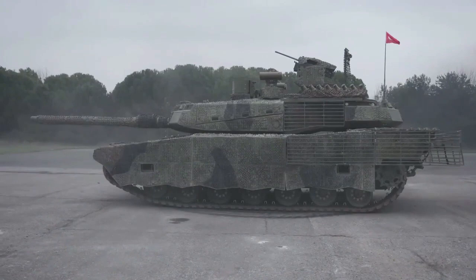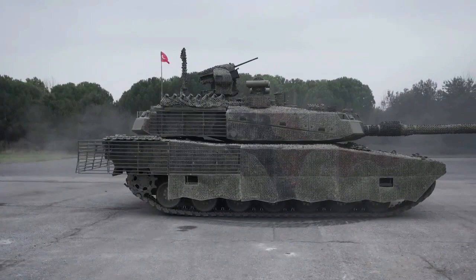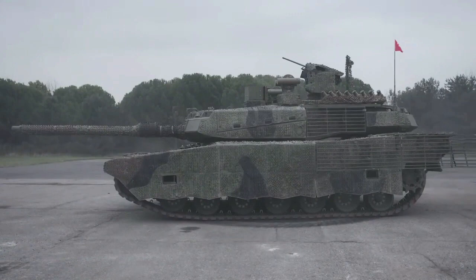Influenced by Hyundai Rotem's K2 Black Panther MBT, the first prototype was unveiled in 2012, with extensive testing and evaluation. BMC won the contract for mass production in 2018, with various upgrades and refinements to enhance its capabilities.